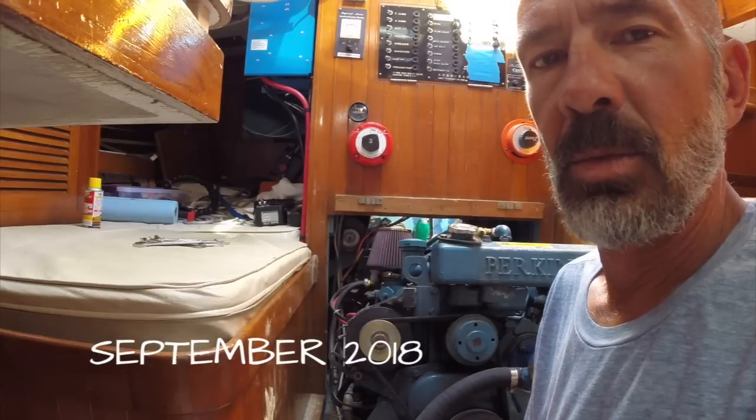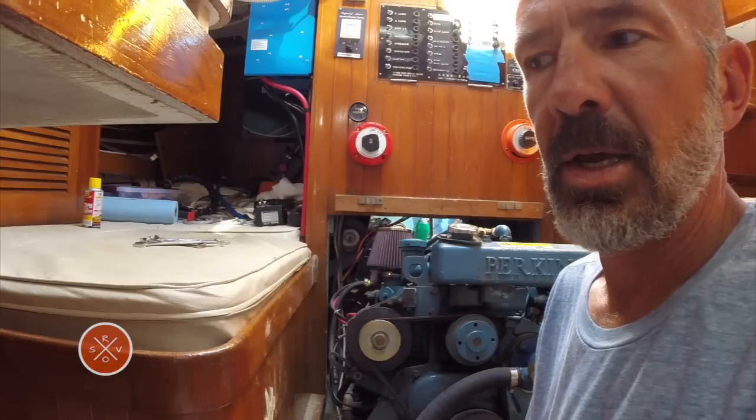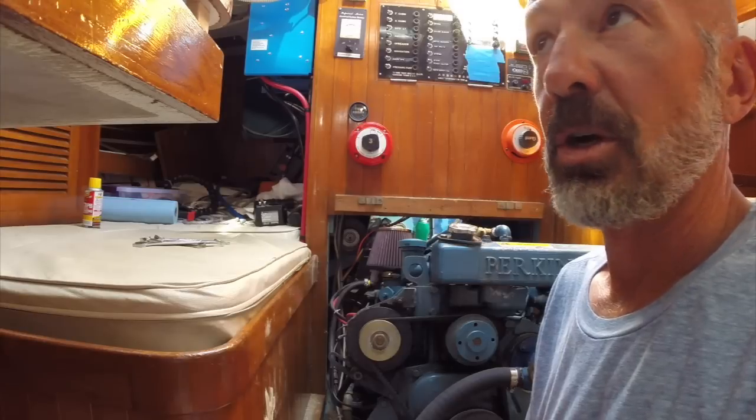Welcome back to SV Ramble On. We took the boat out this weekend and anchored for a couple of nights, and when we drove out we noticed the alternator was making voltage, charging the batteries.